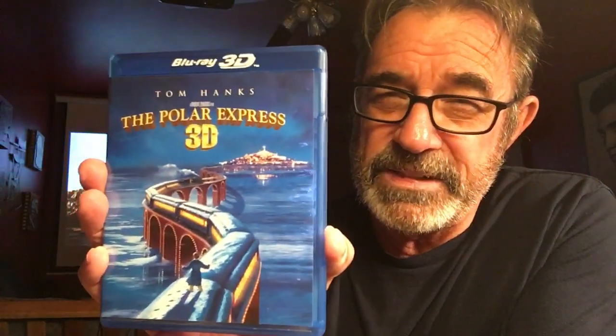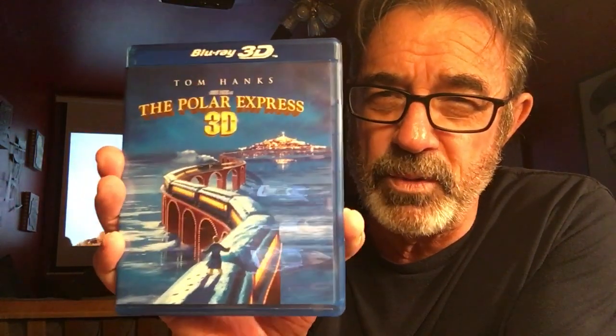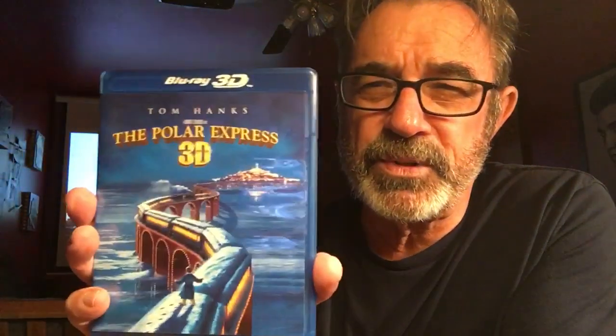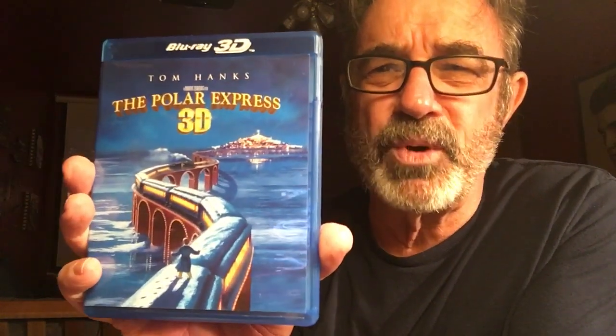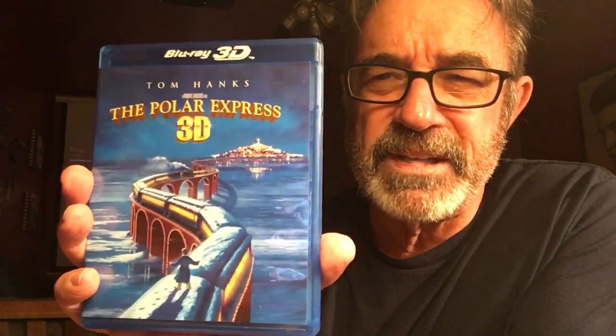Number 3: The Polar Express in 3D. This is fantastic Blu-ray 3D. Make sure you get the right one — don't get the one with the red and blue glasses, get the Blu-ray 3D. This is incredible, it's snowing in the room. It's an incredible story — it's not just a Christmas movie, check out my review. I thought it was a Christmas movie but it's much more than that. There are morals in here. Absolutely fantastic, great story, great 3D. Possibly could have been number one at one time.